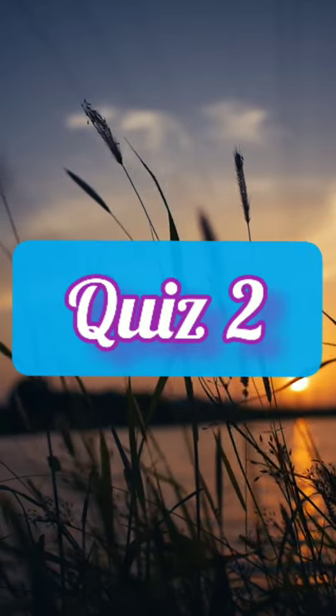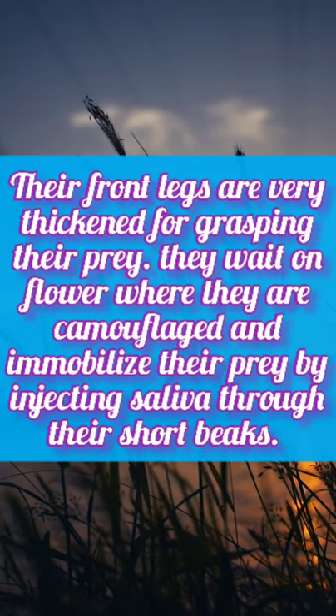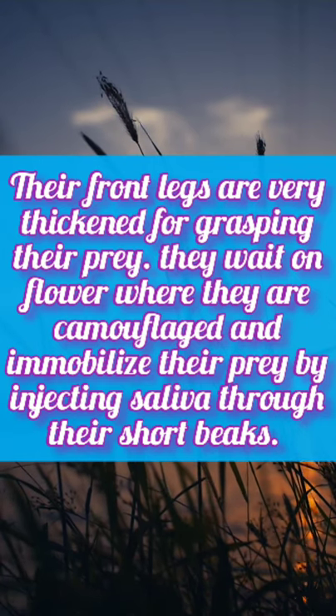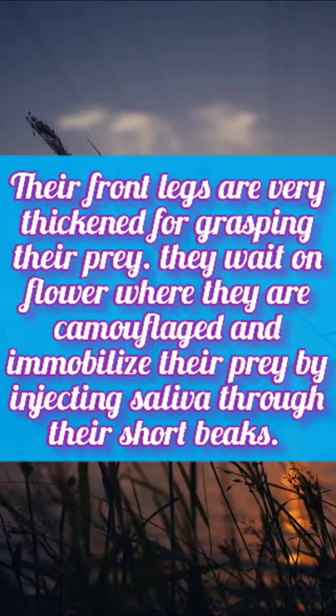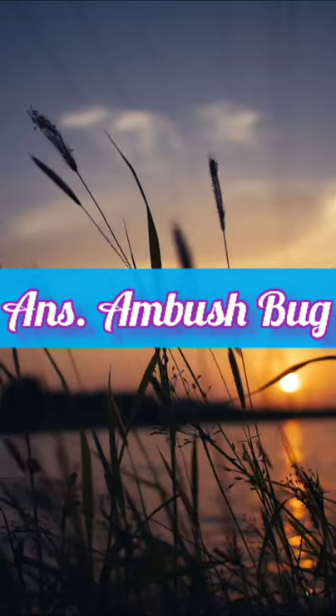Quiz 2: Their front legs are very thickened for grasping their prey. They wait on flowers where they are camouflaged and immobilize their prey by ejecting saliva through their short beak. Yes, you are correct. Amber's work.